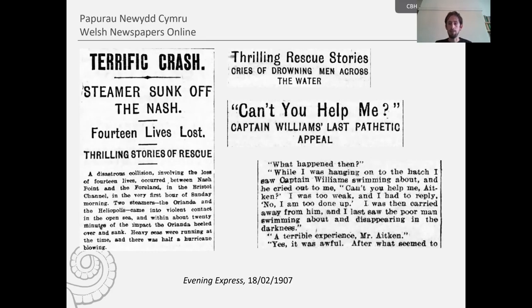A nearby Swedish steamship, the Ebba, and a Barry pilot boat captained by Mr Sparks were fortunately at hand to assist in the rescue efforts. But sadly, not before 14 of the Orianda's crew had drowned. We're given a list of the crew in the newspaper reports, noting those who survived and those who perished. The newspapers often give lists of crew members, sometimes noting both.